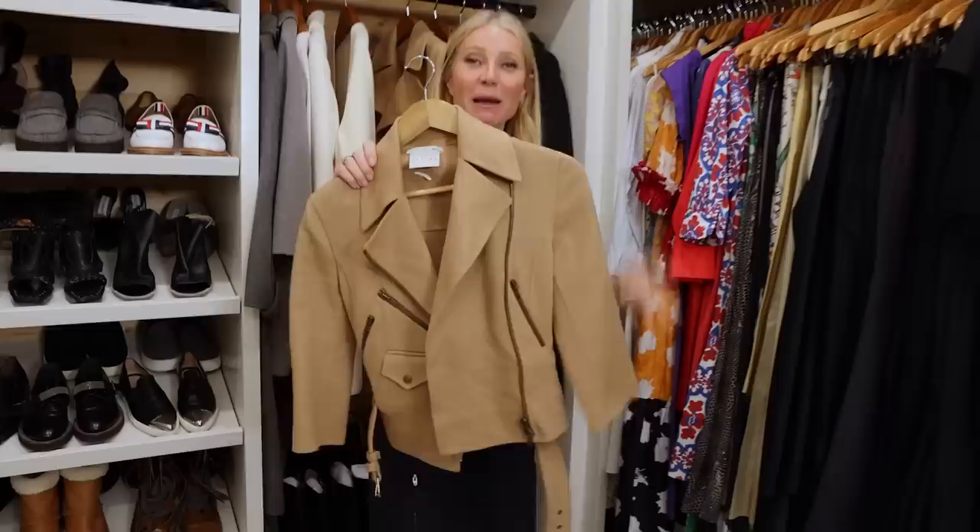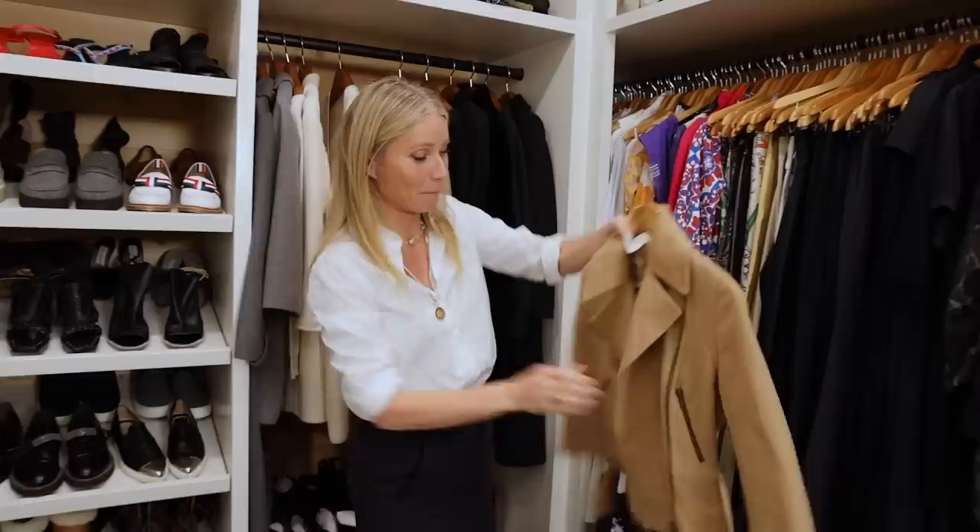This is from when Michael Kors designed for Celine in the 90s — this little cropped cashmere biker jacket. How cute.